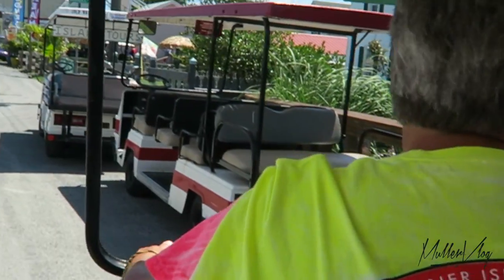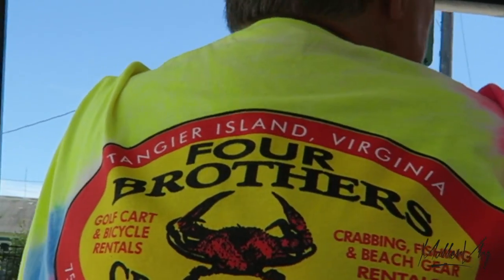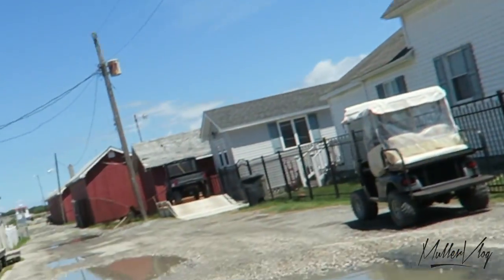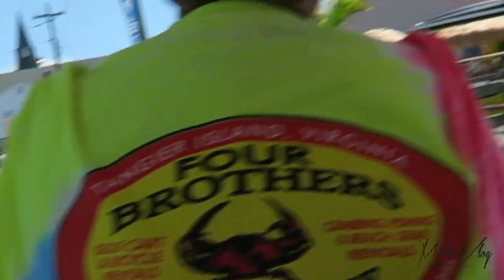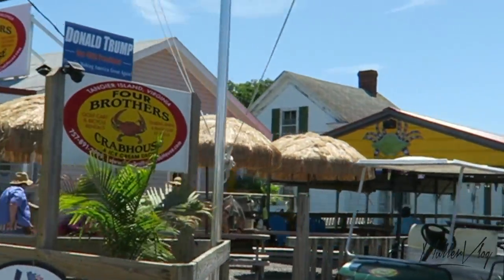If you have any questions as we tour along, feel free to ask. I've lived here all my life and I'll be glad to try to answer your questions. Down in this area to the left, we have a gas station and a hardware store. Coming up to the right is Four Brothers ice cream shop. He also does a golf cart rental and he has a really nice lunch menu.